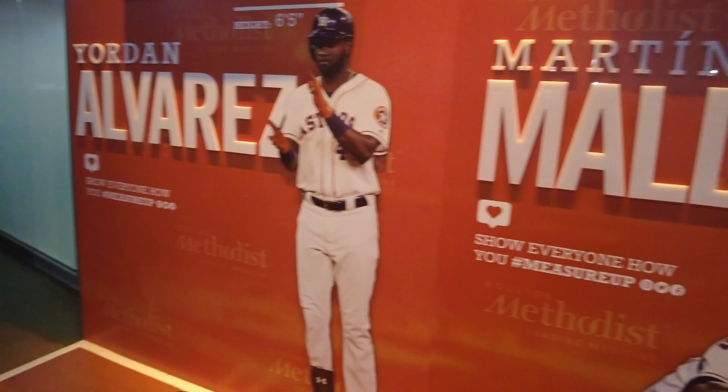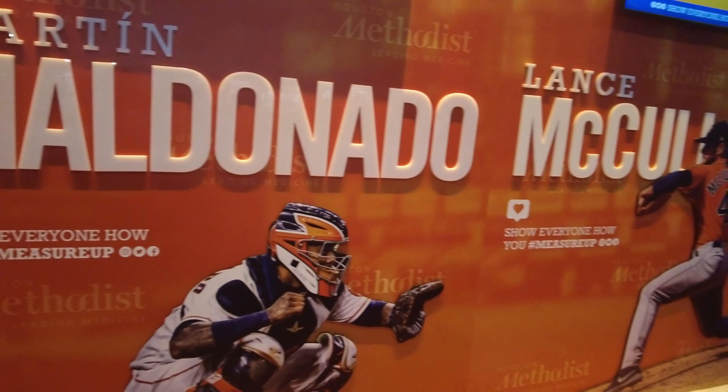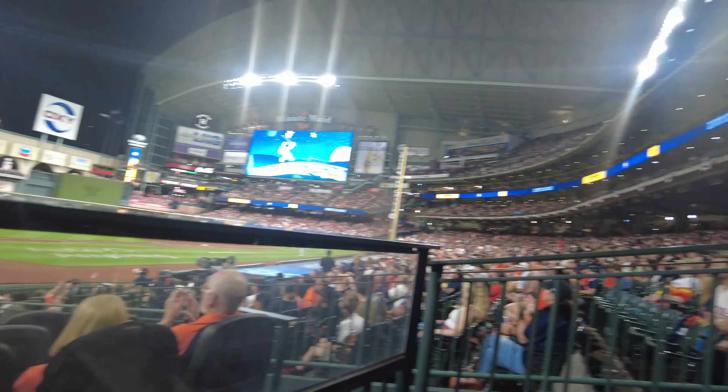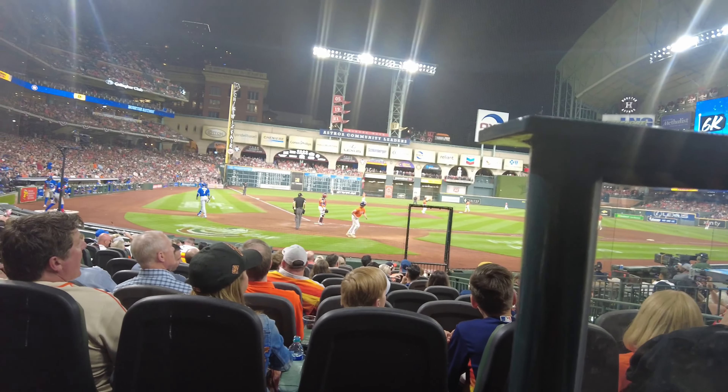This is a different atmosphere right here. Major League Baseball — a very different experience. And what did I tell y'all? Another team store. And they cannot get enough of this stuff.